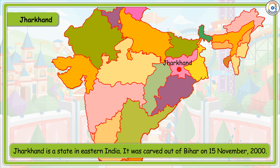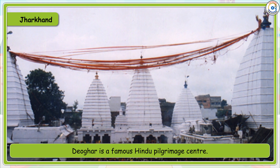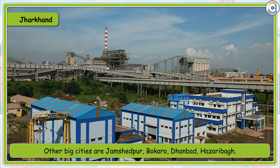Jharkhand is a state in eastern India. It was carved out of Bihar on 15th November 2000. Ranchi, the capital of Jharkhand, is also called the city of waterfalls and lakes. The Baidyanath Dham is a famous Hindu pilgrimage centre. Other big cities are Jamshedpur, Bokaro, Dhanbad and Hazaribagh.